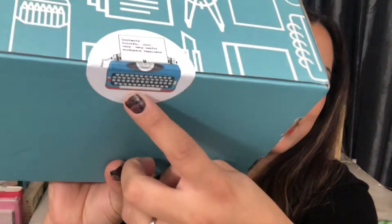Desk Stash is a quarterly subscription box with all things for your desk — eclectic and novelty items for your desk area or office area. And there's a cute sticker. I think this is the first time I've seen this sticker. Here's a typewriter and it says: contents — colorful, cool, very very useful workspace happiness.